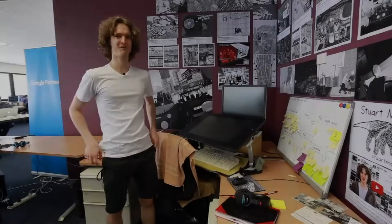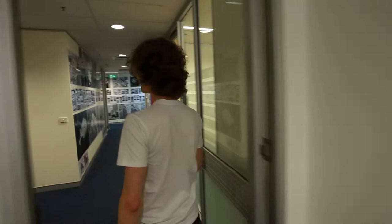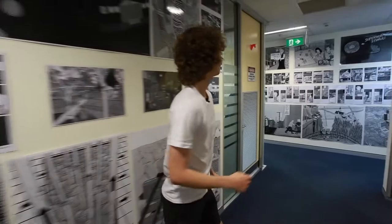All right, everyone, here we are at my cartooning desk, but I'm just going to take you for a quick walk to show you a little something that I do during my work day. I work in a co-working space. You can actually see some of my artwork on the walls here, which I've plastered the office with just to show them a bit of the creativity that goes on in the office here.